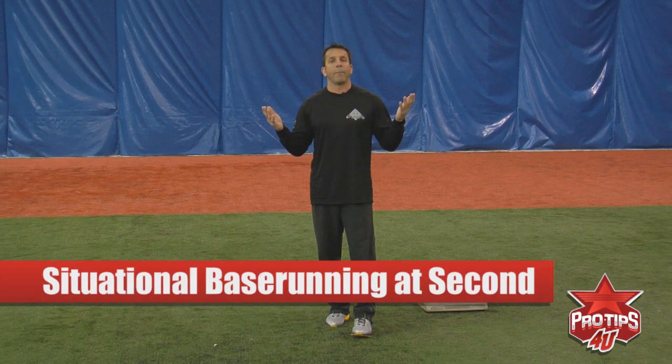Hi, I'm John Cangellosi, former MLB player here at John Cangellosi's Baseball Academy. Today we're going to talk about situational base running at second base — the responsibilities of a base runner. When I got on second base, I'm obviously getting close to scoring. Every single base has a responsibility, and at second base, you're getting close to getting that run scored.